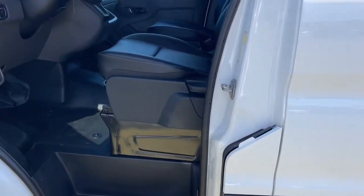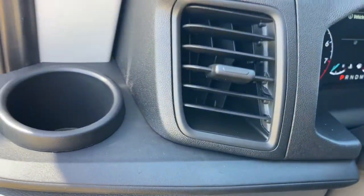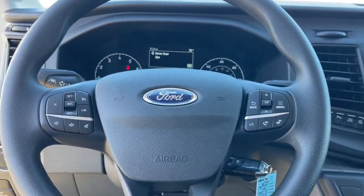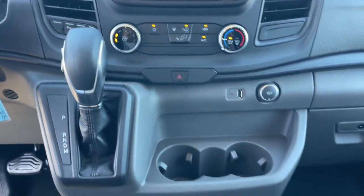These are just some of the great options this vehicle comes with: keyless entry, fog lamps, backup camera, electronic stability control, Bluetooth connection, Wi-Fi hotspot, traction control, intermittent wipers, tire pressure monitoring system, and automatic headlights.